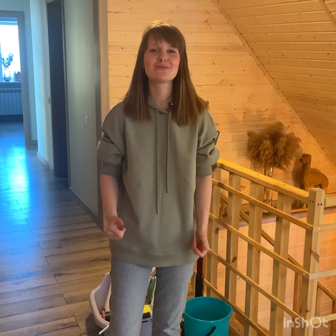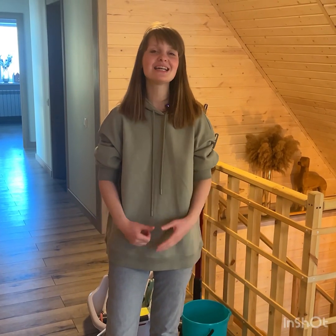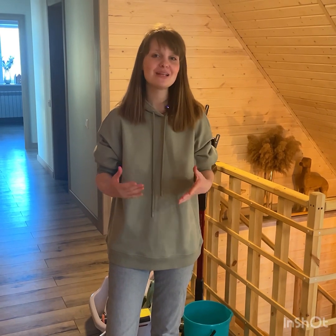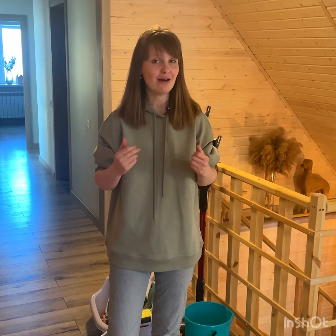Hello, guys. My name is Oksana and welcome back to our channel. Today is Sunday and Sunday is the day when my family and I clean our house. We have here 207 square meters. Just imagine what kind of cleaning process we have in our house. Now, let's get started.